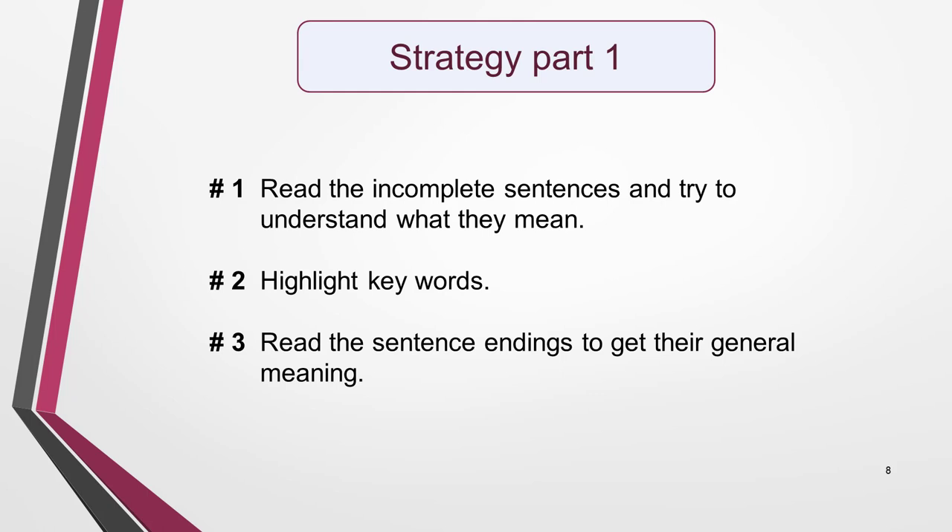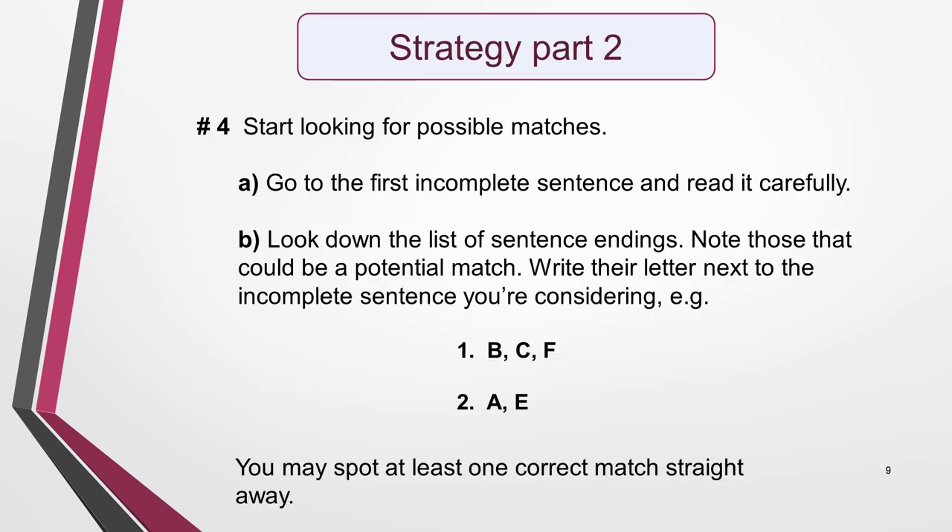Now we come to the strategy. This is the method I find most effective in answering matching sentence ending questions. I'll show you how it works in practice in the sample test question. Start by reading the incomplete sentences and try to understand what they mean. Next, highlight key words — this will help you focus on the meaning and identify the words you'll later scan the text for. Now start looking for possible matches. Many of the possible sentence combinations will clearly be wrong due to either meaning or grammatical structure, and you can eliminate these immediately.